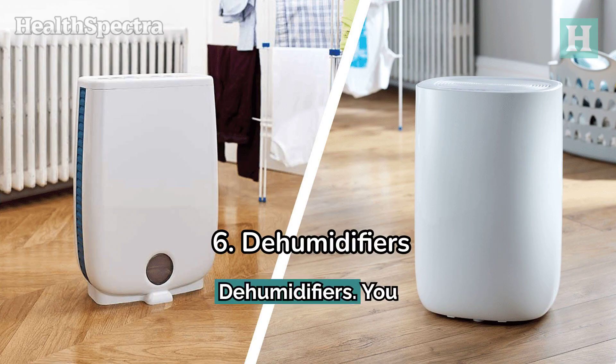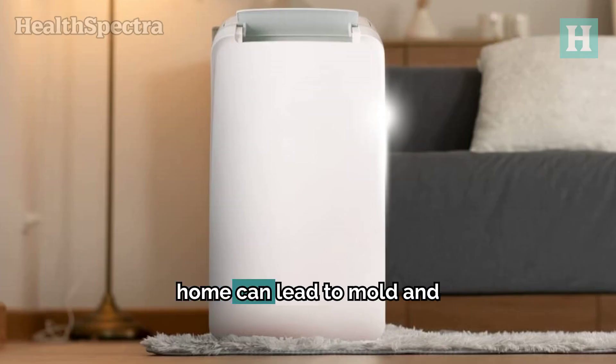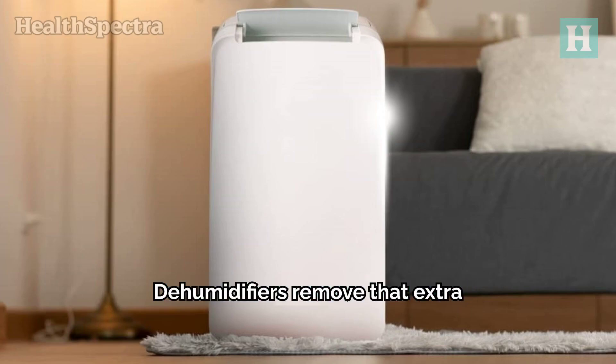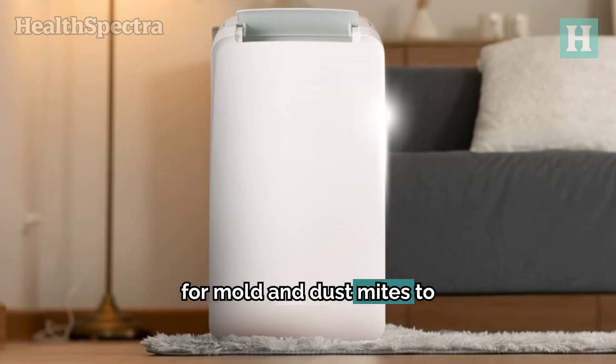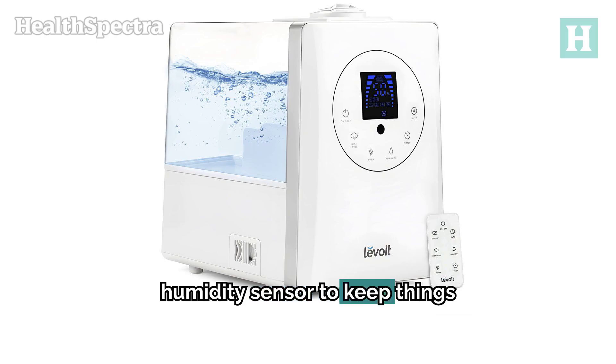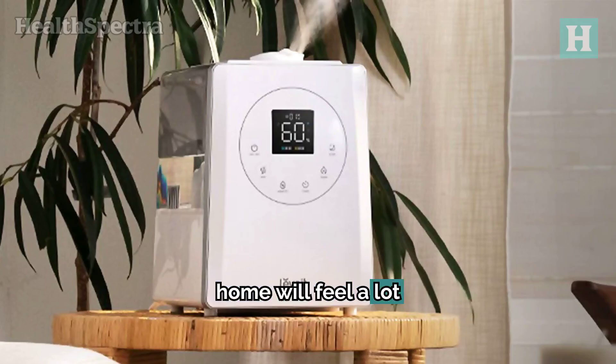6. Dehumidifiers. You might wonder, what does humidity have to do with allergies? Excess moisture in your home can lead to mold and mildew growth, both of which can seriously mess with your allergies. Dehumidifiers remove that extra moisture, making it harder for mold and dust mites to thrive. A solid choice is the Levoit LV600HH, which can handle spaces of various sizes and even has a built-in humidity sensor to keep things comfortable. By maintaining an ideal indoor humidity level, you'll breathe easier and your home will feel a lot healthier.